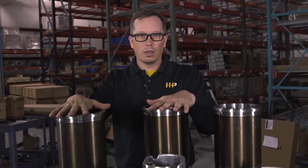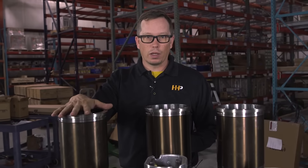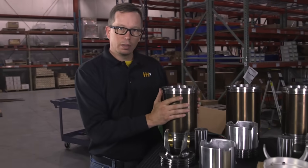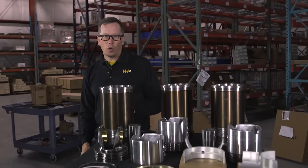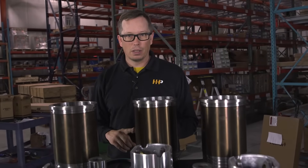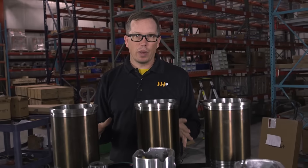The biggest advantage with Highway and Heavy Parts overhaul kit is you're going to get brand new components — a brand new liner, a brand new piston, brand new rings. When you buy a kit from the OEM, they'll charge you a core charge on your liner and your piston, and those parts are refurbished parts.